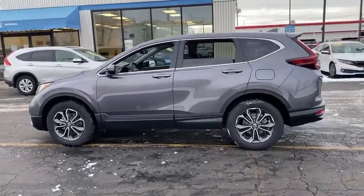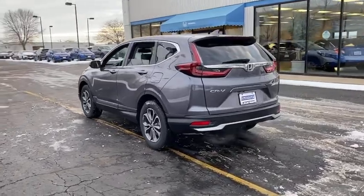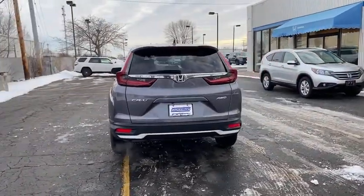Tire pressure monitor, turbocharged, all-wheel drive, heated mirrors, aluminum wheels, rear spoiler, remote engine start, power liftgate, brake assist.